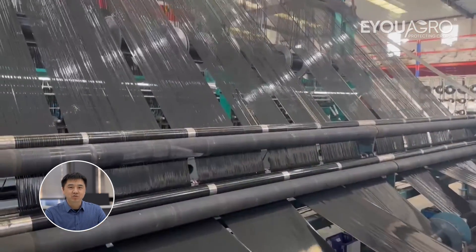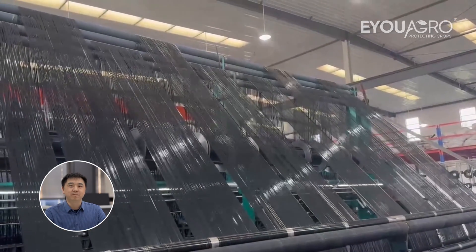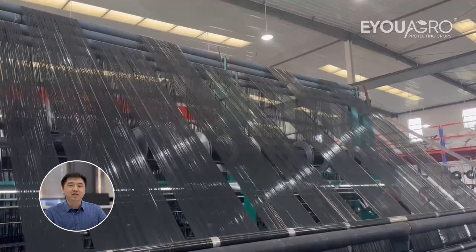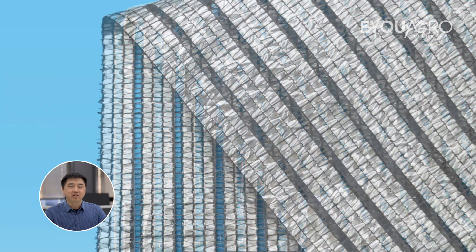This shade cloth offers unparalleled flexibility in greenhouse climate control. It can be structured as either open or closed based on ventilation needs. The transparent areas of the second generation Aluminette are the open structures, ensuring ventilation inside the greenhouse.